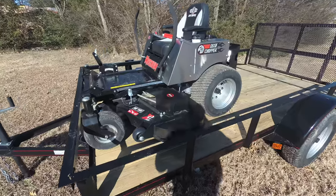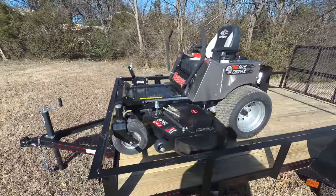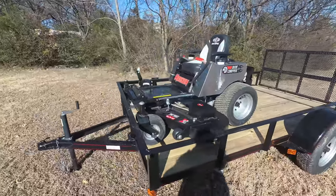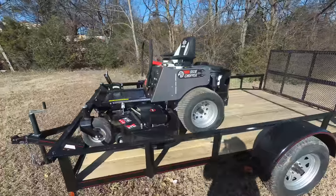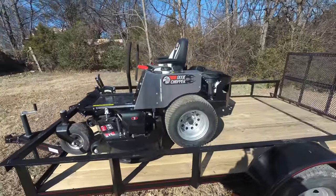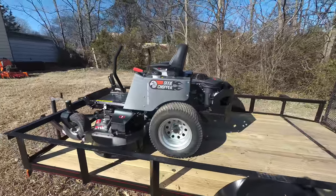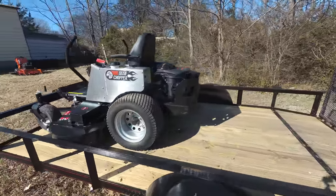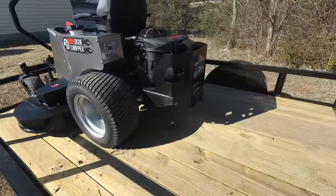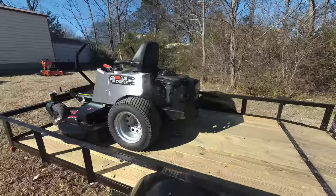This deck is fabricated 10 gauge steel and has three greasable spindles which are cast iron. This unit also comes with a standard seat with armrest, two gas tanks, and a standard hitch as well. This unit has a three year warranty bumper to bumper.